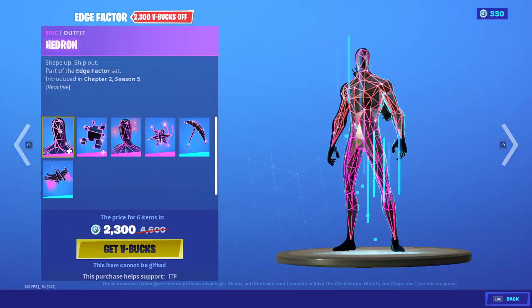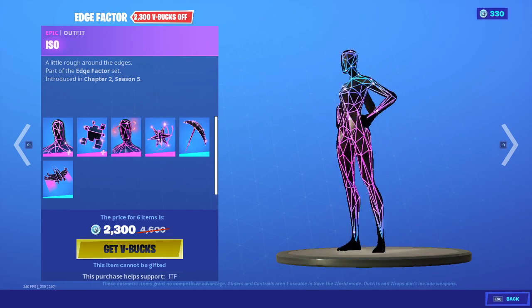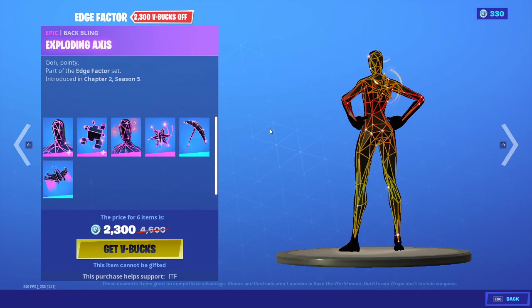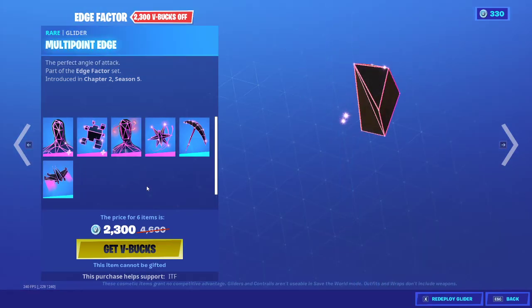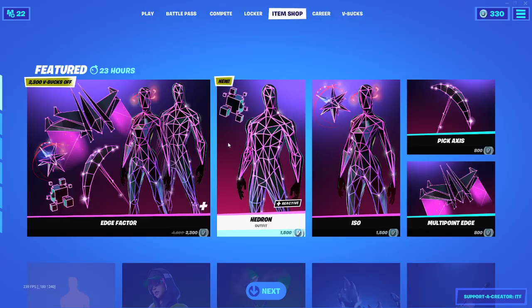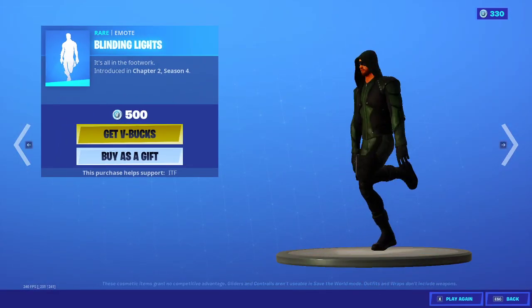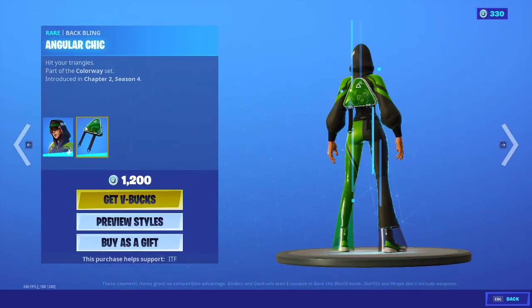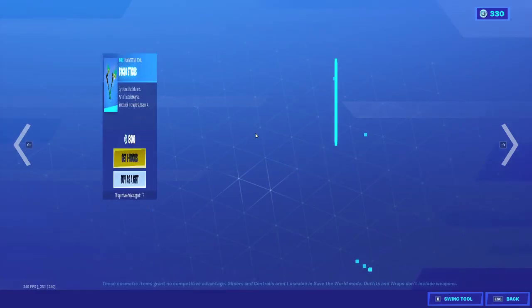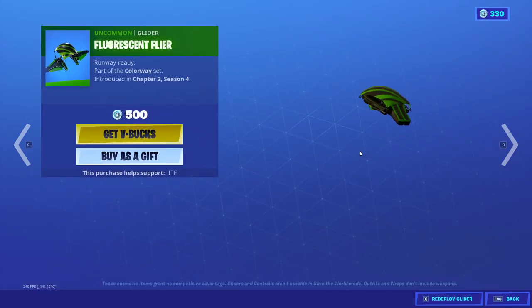Here they are — we have Edge Factor, Set Hedron with the back bling, Edge Case, ISO with the back bling, Exploding Axis pickaxes. We have Multi-Point Edge Glider, and you can buy them all separately. We have Blinding Lights emote, and we have Adeline back bling with the back bling, Angular Chick, Cyclostix harvesting tool.